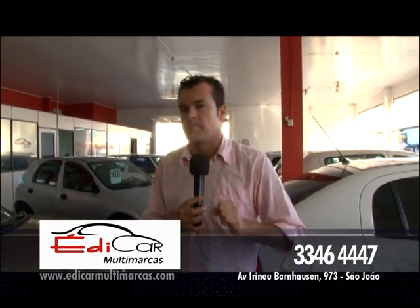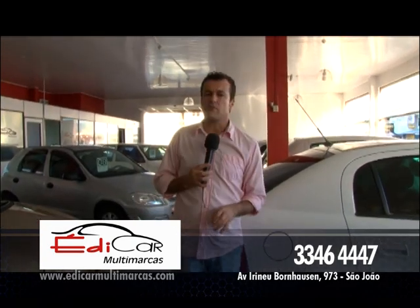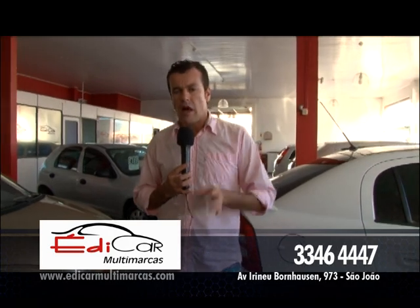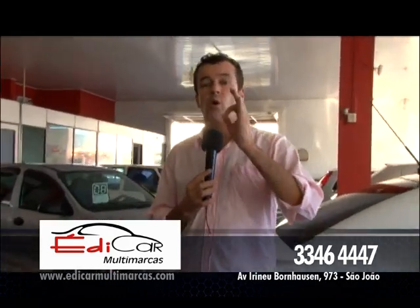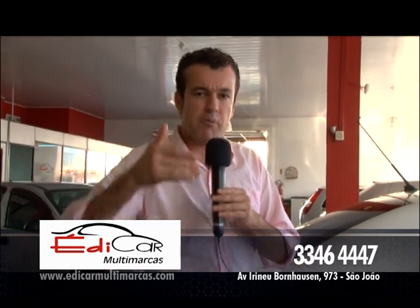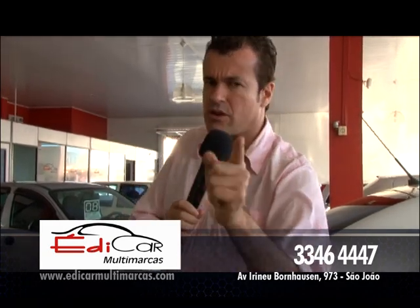Você tem ali um carrão, só que comprou e não tinha teto solar. A oportunidade de ter teto solar no seu carro — teto solar original, instalado por uma equipe preparada e qualificada — estou falando de Servicar. Dá uma olhadinha no vídeo que tenho pra você. Servicar, confira.